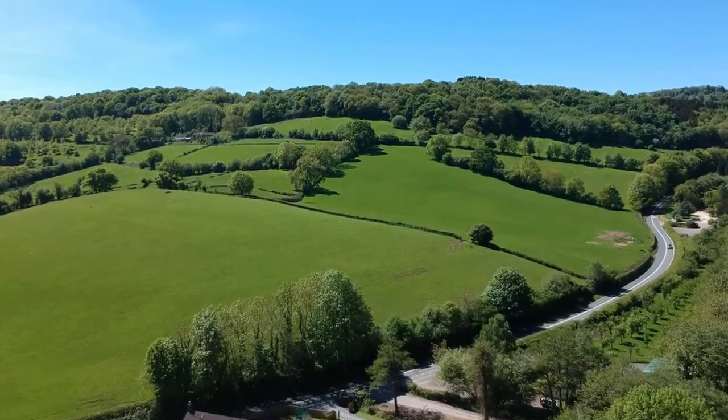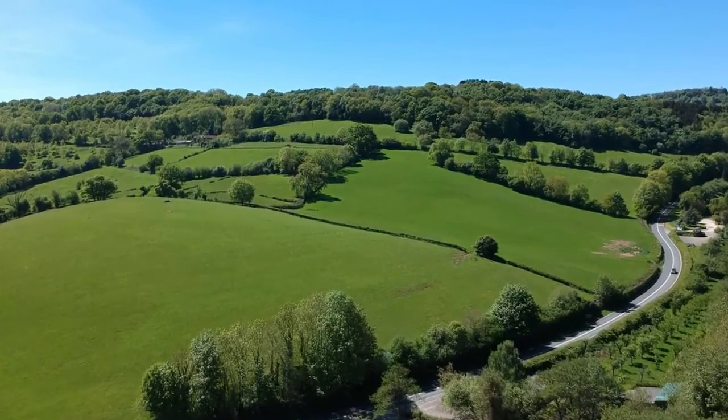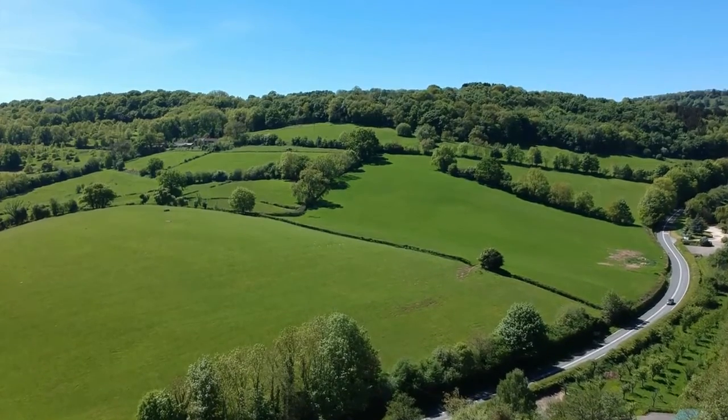Number seven is one I actually took this year — it's a shot of some beautiful rolling hills near the Forest of Dean. Me and my girlfriend Amy went down there for a couple of days to visit some friends and family, and we happened to be staying at this beautiful place with a massive field where we could get these beautiful drone shots right over the hills. The reason I like it is because it looks just like a Windows screensaver.